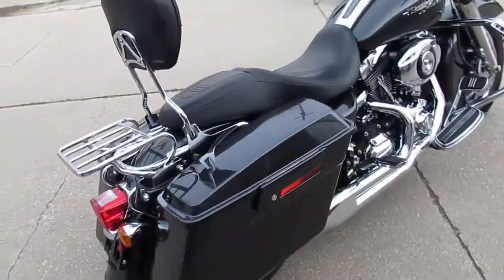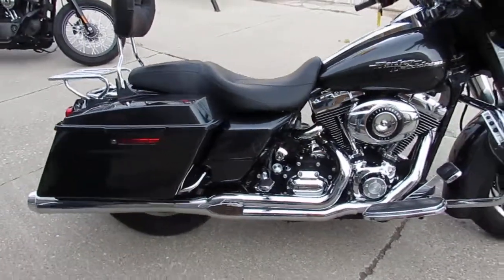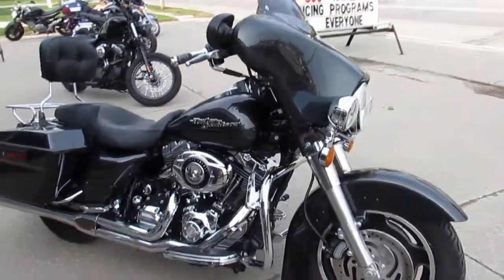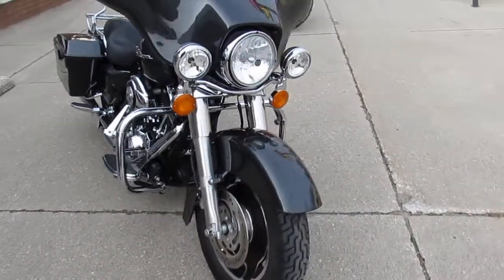This one here is a 2007 Street Glide for sale with only 13,844 miles. The gunmetal gray paint is perfect — it's just one of the best colors Harley ever produced. This gunmetal gray is a sharp bike.